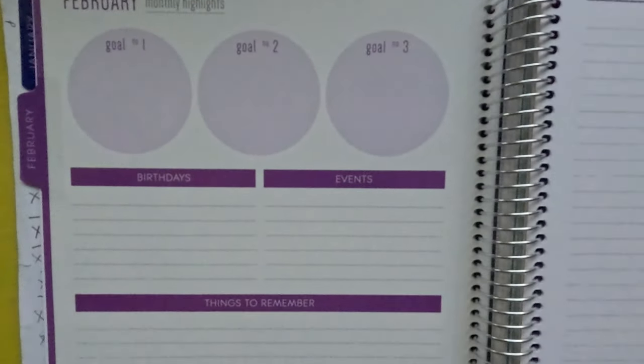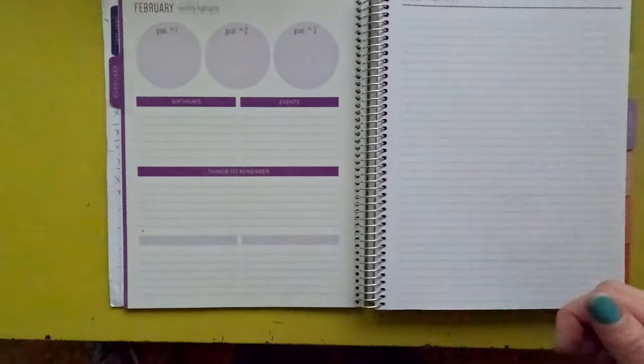Every tab has the month's name, and on the inside there's a goals area. I love that it has this because I can set three specific goals for that month. If you've been around here, you know I'm big on taking year-long goals and breaking them down into quarterly and monthly goals — this is a great space to reiterate and do that. It's also a big feature I use on the content calendar.